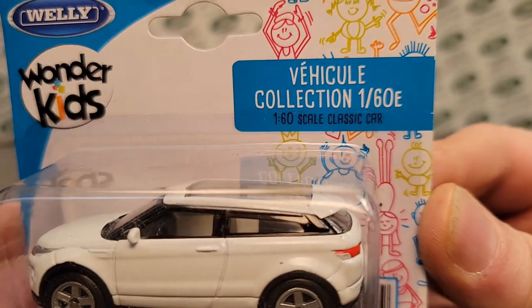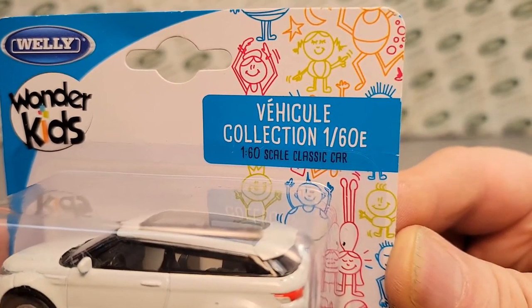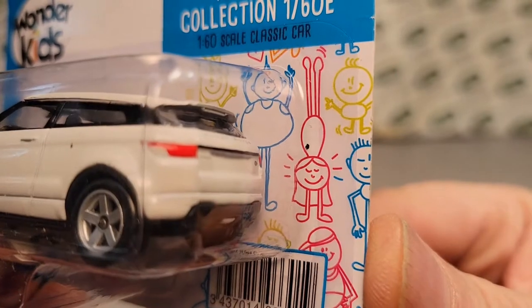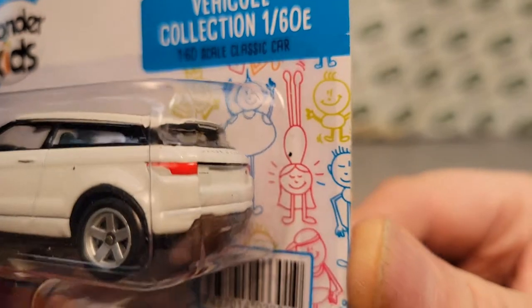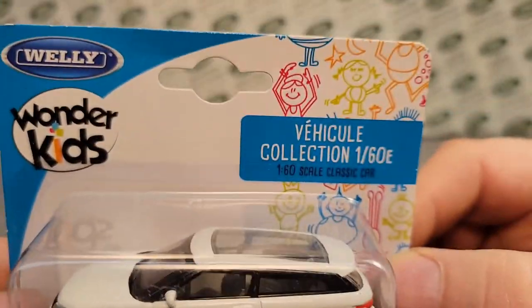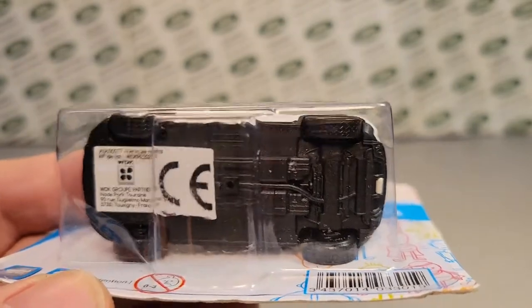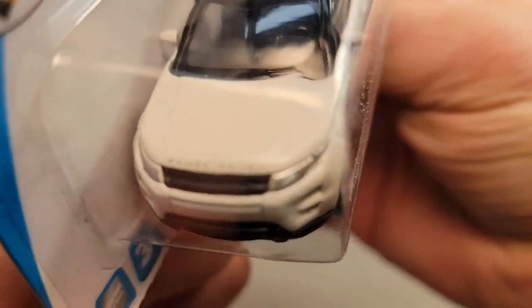This is 1/60th scale classic cars. I like these people that they've got drawn — kids? People? I don't know. Look at all of them — that's crazy cool. So anyway, we're talking about a Welly here, and we have ourselves an Evoque — a Land Rover Range Rover Evoque.